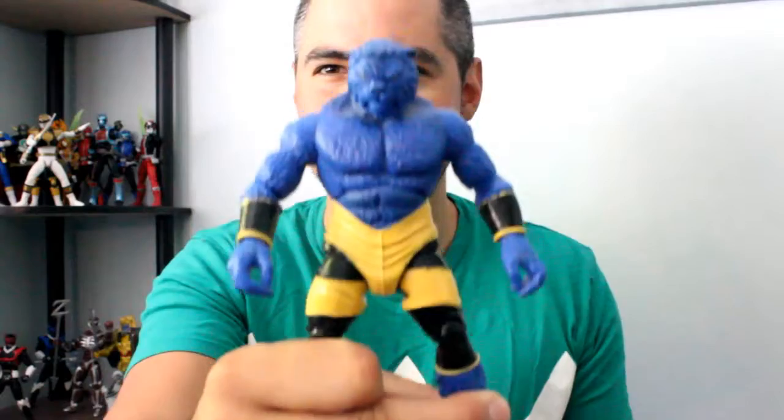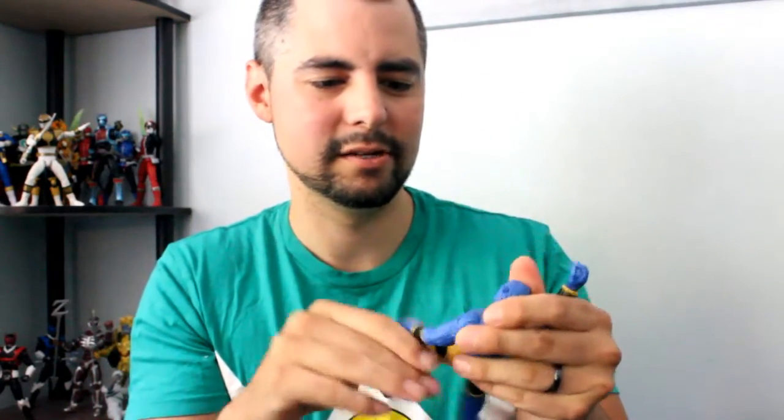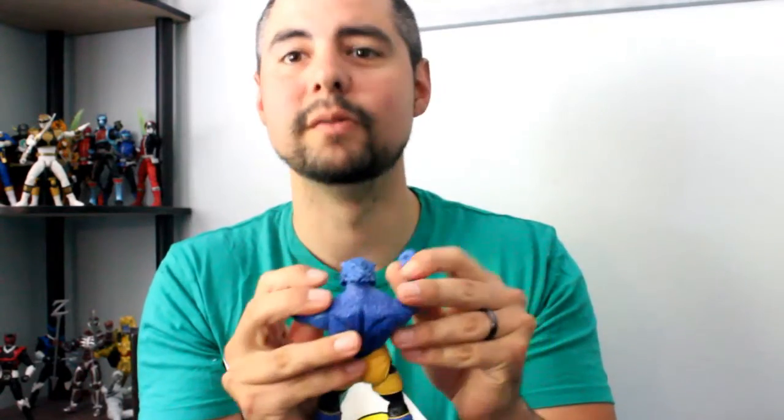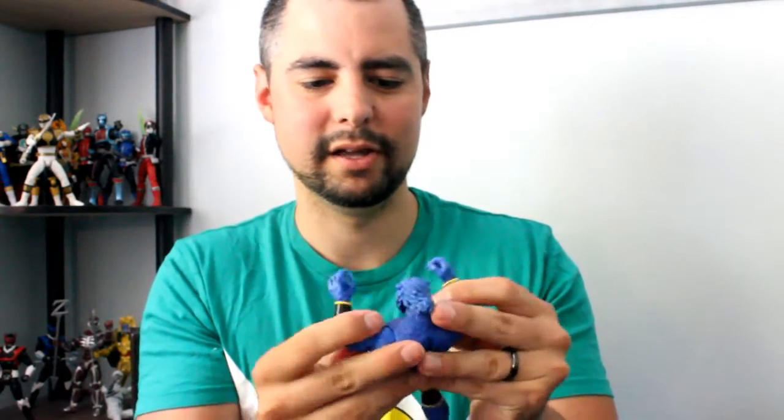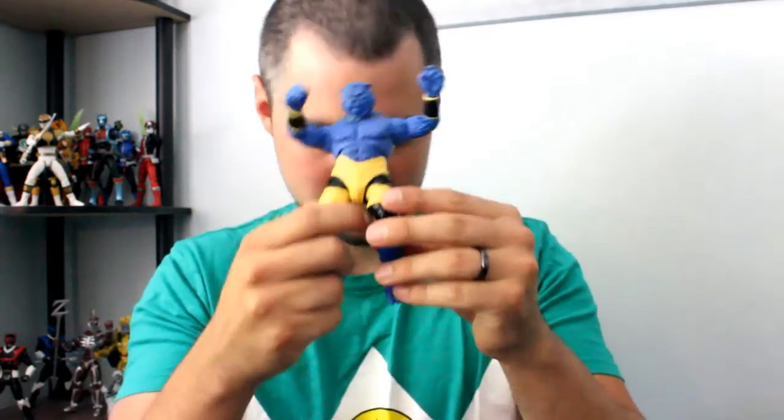Half a Groot. Not Power Rangers related, but Astonishing X-Men Beast, I believe. I remember really getting into this and being like, I'm gonna read the books and get a figure of everyone from this. So we got Beast.